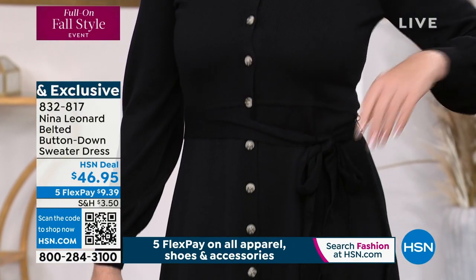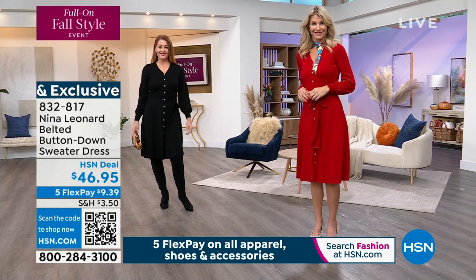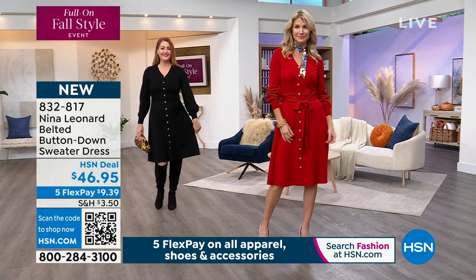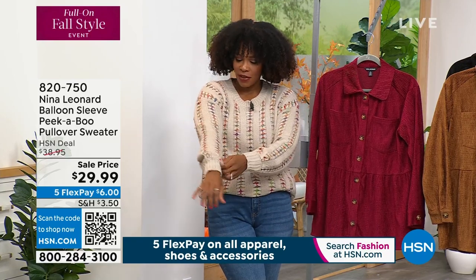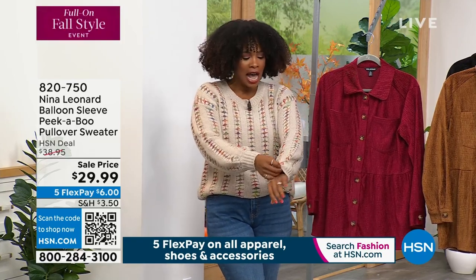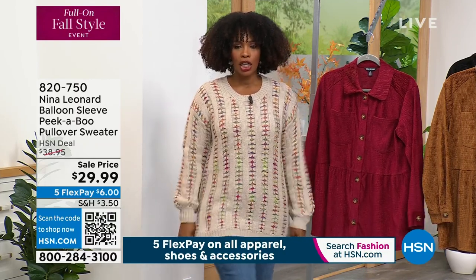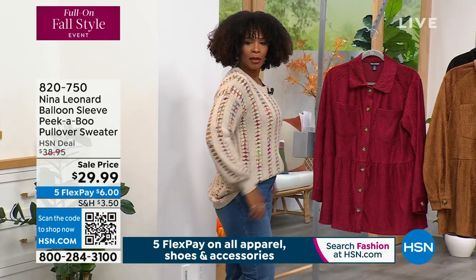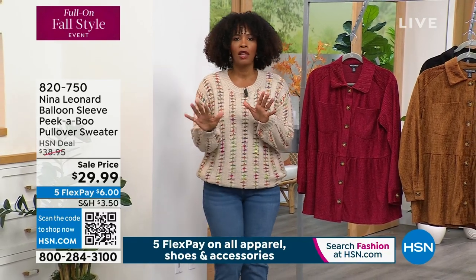Now we're seeing this beautiful crimson color — we saw it in the jacket, and now here it is in the shacket. This is a long-sleeved corduroy pleat shacket in crimson, cognac, or black, extra small to 3X, and this is our very first time airing it — brand new. I'm going to start by saying this is not your mother's corduroy. This is not the corduroy that went swish-swish down the hallway and I was so embarrassed. They could hear you coming everywhere. This is a beautiful, beautiful texture. It's soft, it screams fall.